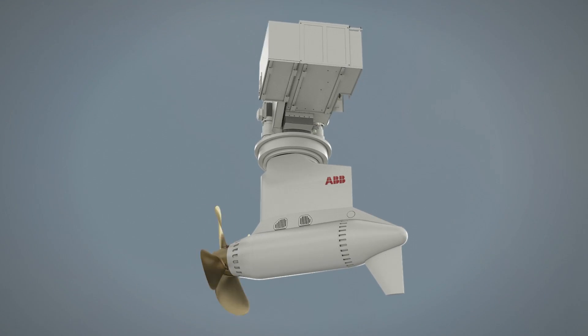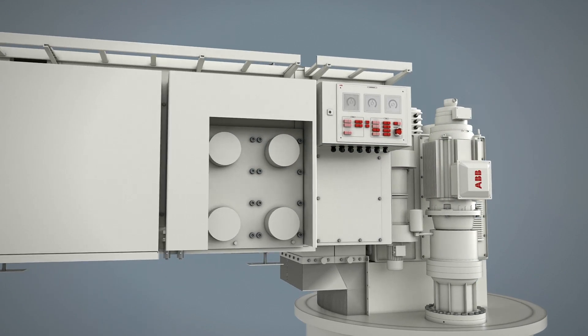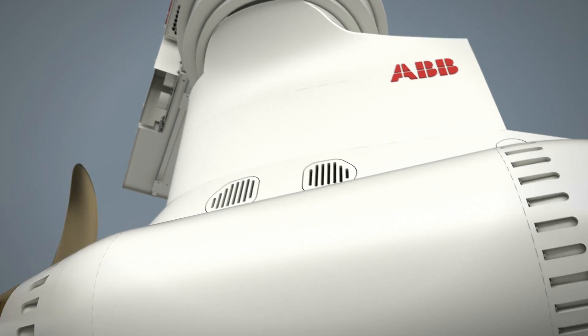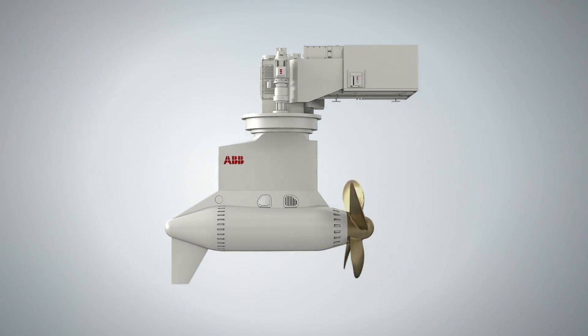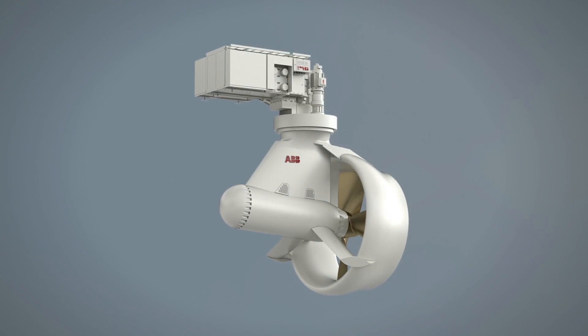The Azipod D has even fewer parts to change and requires up to 25% less power installed, thanks in part to its new hybrid cooling system. With its increased reliability, environmental benefits and design flexibility, the Azipod D is a worthy addition to ABB's flagship propulsion system, which has logged a total of more than 11 million operating hours.